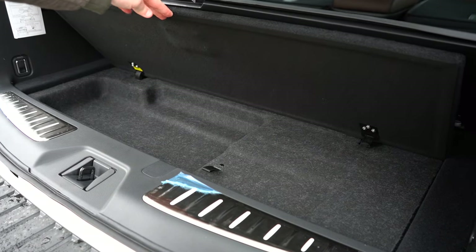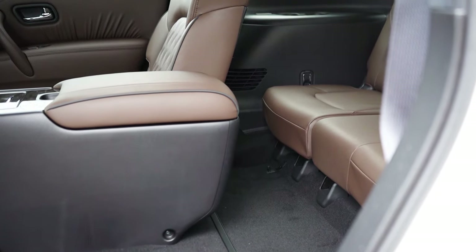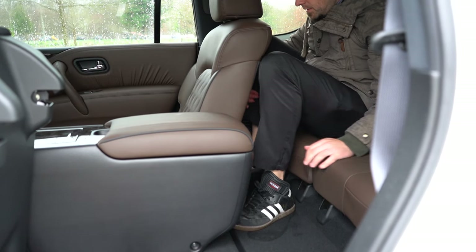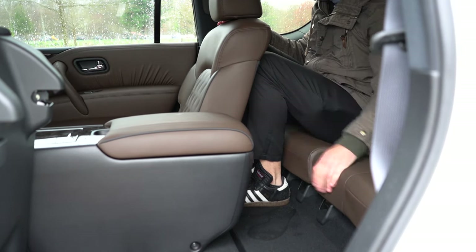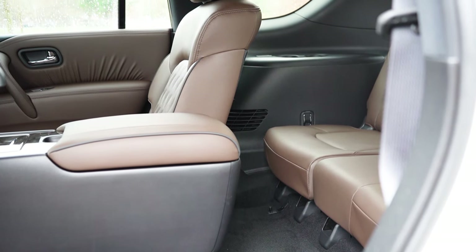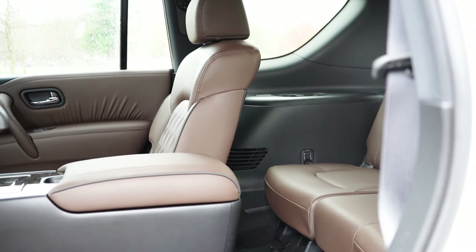Underneath the cargo floor, there is a little bit of in-floor storage, which I liked seeing. Moving to the third row: legroom comes in at 28.4 inches. For reference, I'm six feet tall and that's how much space I had back there — my old Ford Mustang GT had 29 inches of legroom, so that basically says it all about the third row.